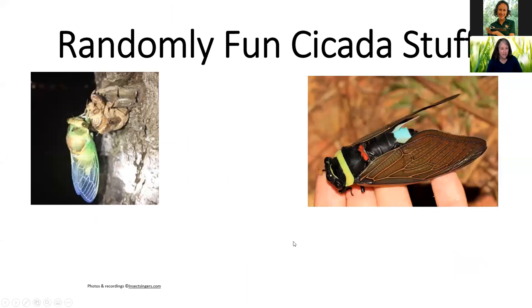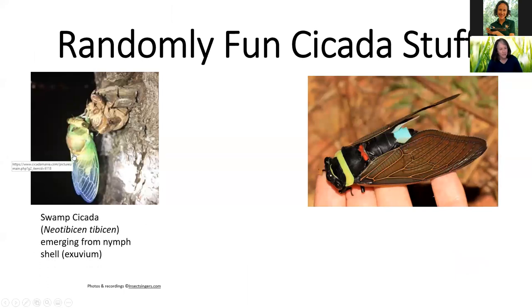Here's some randomly fun cicada stuff. This is a swamp cicada — we have these at Brooker Creek singing now. They're also called morning cicadas. When they are fully out of their shells, they're brown, but when they first emerge, they're this ethereal green and blue color. So if you're ever lucky enough to see a cicada emerging, they're absolutely gorgeous — they'll hang there until they harden up and turn their true colors.